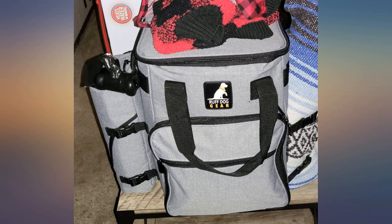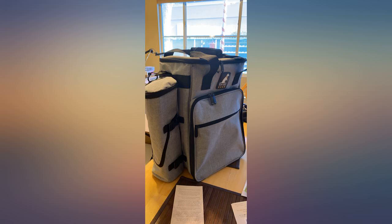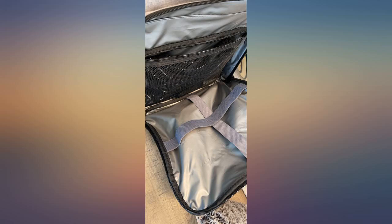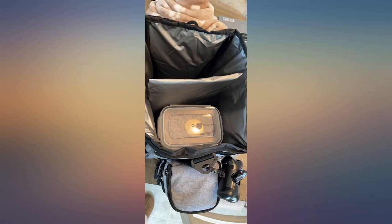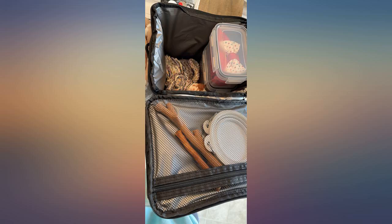This bag is exactly what I needed. We lived 12 hours away from family and needed a bag that could hold everything we needed for our 13-week-old pup. This came with a fabric container that holds about 9 cups of food, enough storage on the inside for another container of food as well as toys, leash, bones, etc. It also came with 2 travel bowls and even poop bags and a dispenser.